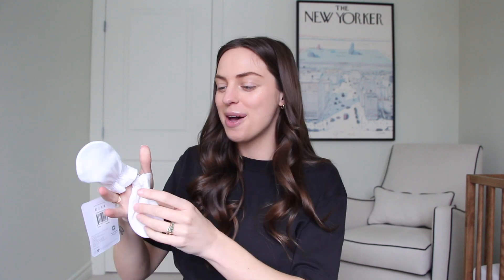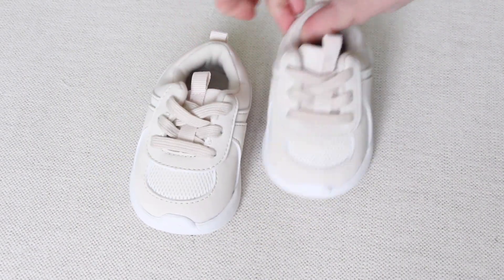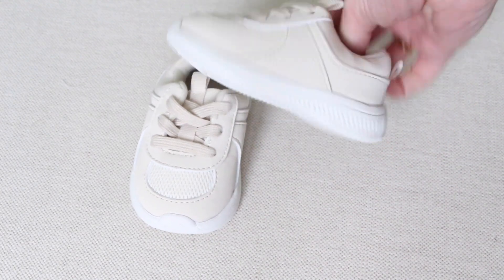We thankfully got a few onesies with the little mitten flaps, but for the ones that we don't, we got these little Burt's Bees mittens so they don't scratch their face. And for clothing, we also have these little baby shoes — these are the only baby shoes we have. I put one pair on our registry because I know they're not convenient, but they're so cute. Here are the 6 to 12 month Gap baby sneakers.